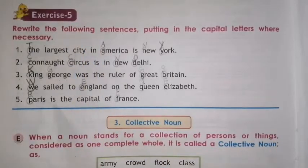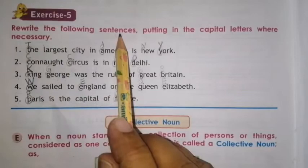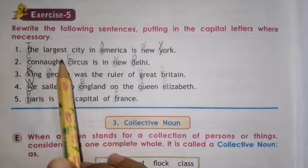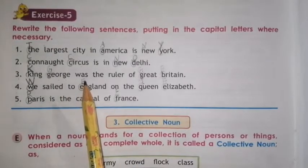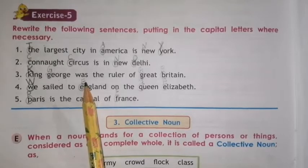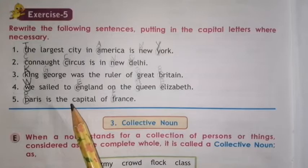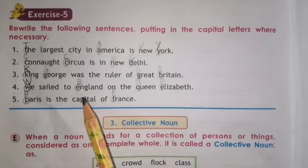Have a look in your textbook page number 10. Rewrite the following sentences, putting in the capital letters where necessary. As we all know, a proper noun always begins with a capital letter. So here in these sentences we have to find out proper nouns and put capital letters and rewrite the sentences. Let's begin.